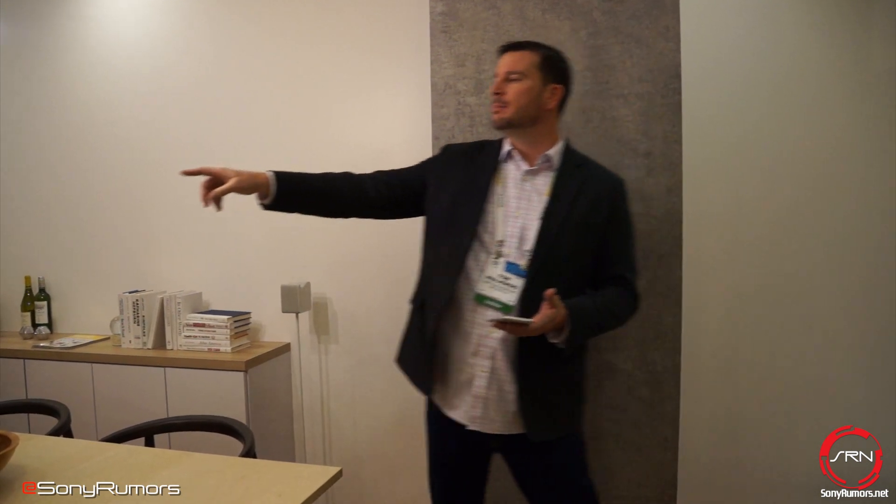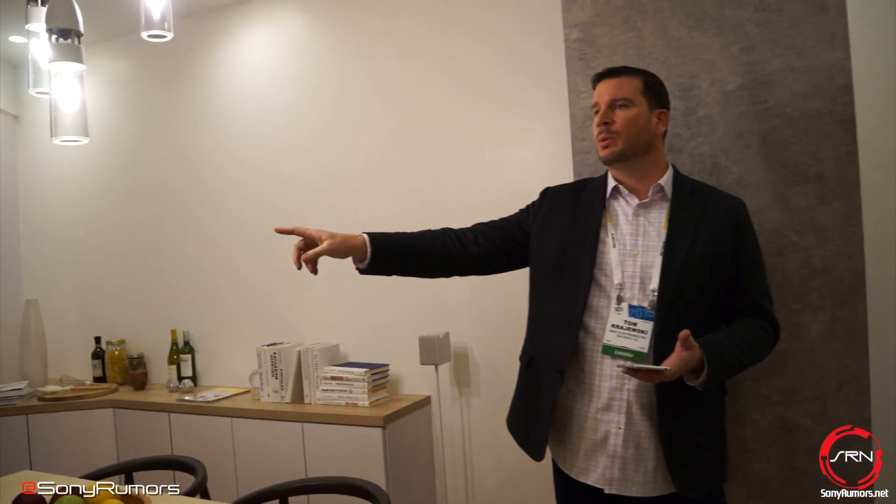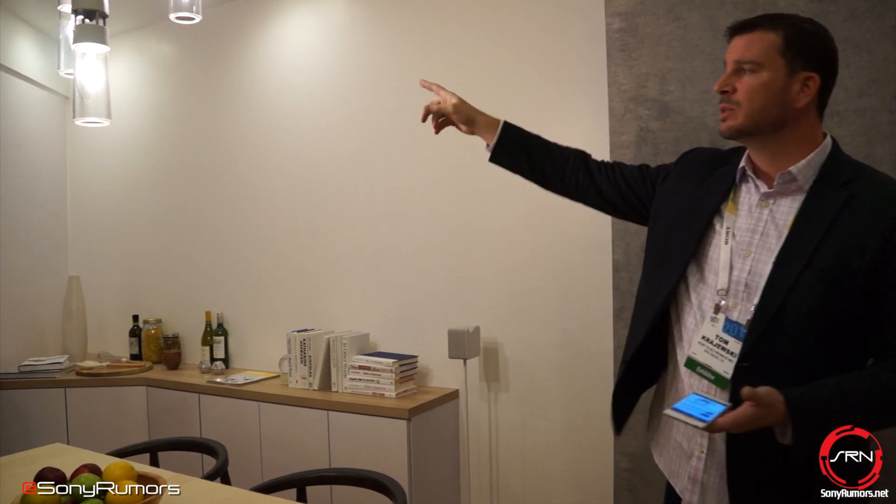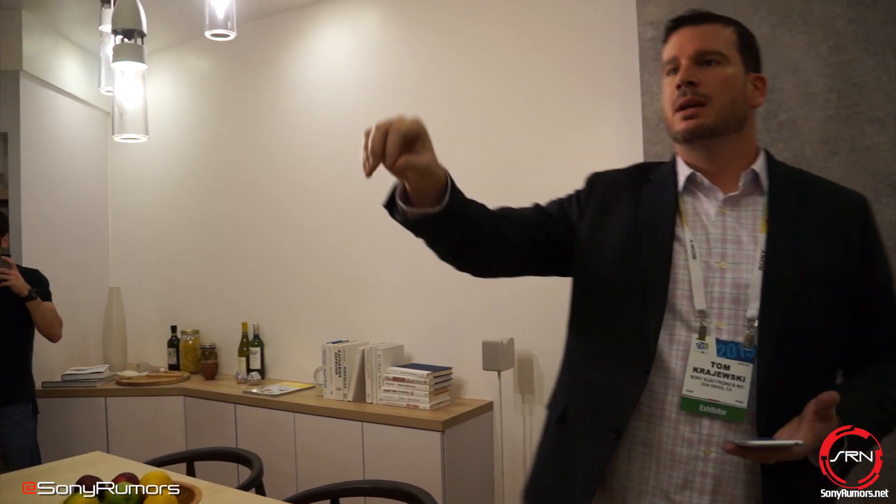The LED bulb speaker will be launching this spring — markets have yet to be determined. The portable ultra short throw projector will be launching next winter in late 2015, early 2016 — markets also yet to be determined. The ceiling screen, tabletop screen, and symphonic light speakers in all styles — neither date nor market has been determined.